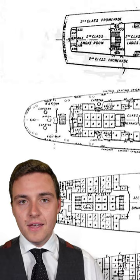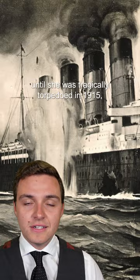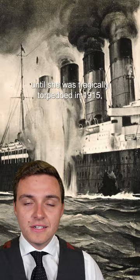These are all marked out on the original plans, but in the end, when the war broke out, Cunard kept Lusitania in service until she was tragically torpedoed in 1915 while operating as a passenger liner without any of her guns ever fitted.